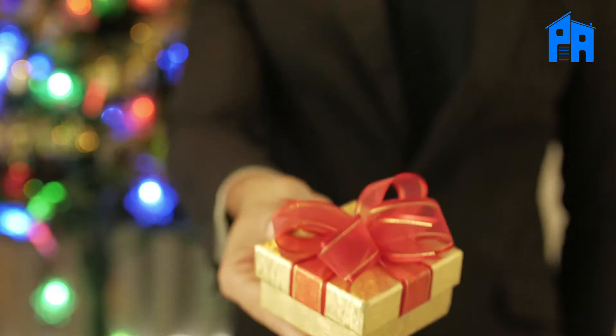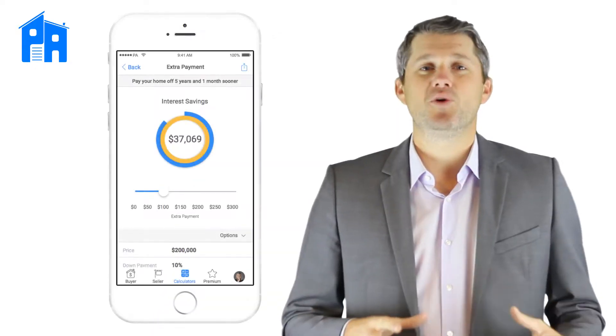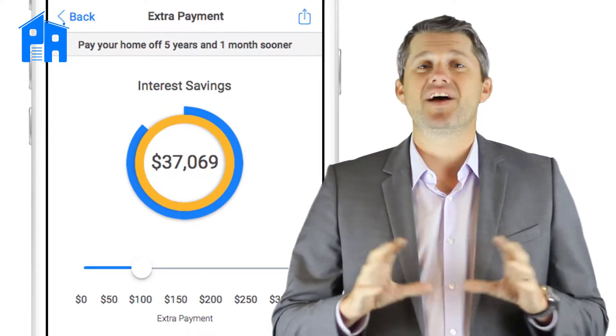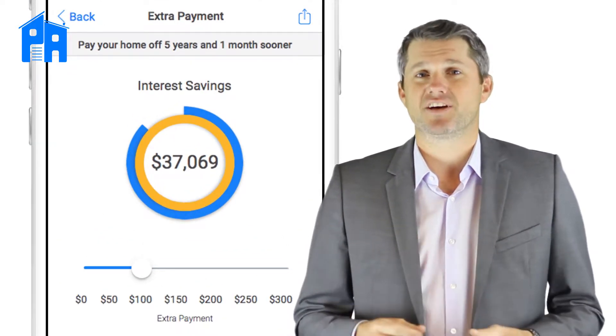Giving the buyers a gift after closing is common in real estate, and that's great. What many of our users have started doing is using the extra payment calculator as a bonus that works as a referral tool as well. They're showing the new homeowners that by putting extra money towards principal each month, they'll save thousands in interest and knock years off the loan. It's a great way to show them that you have their best interest in mind, and it's been a benefit for many Palm Agent 1 users.